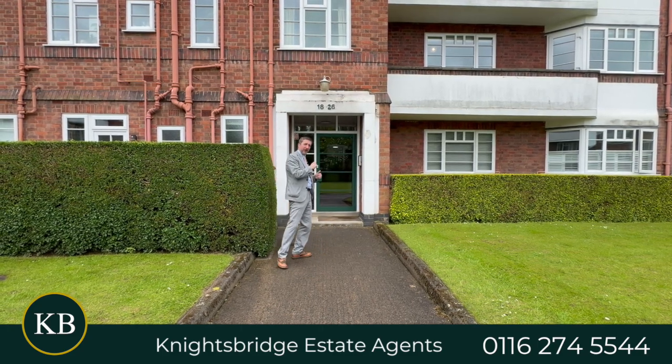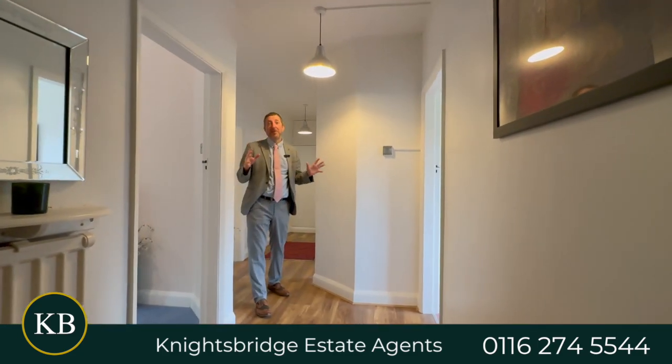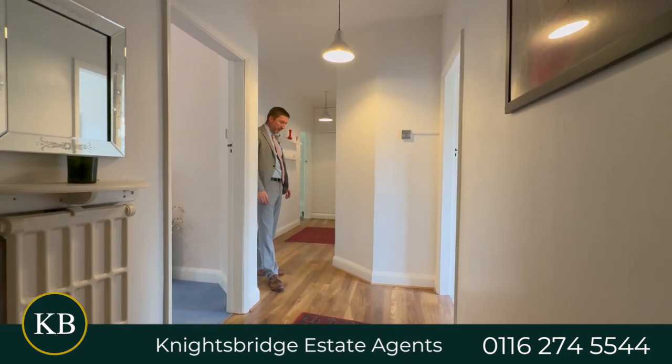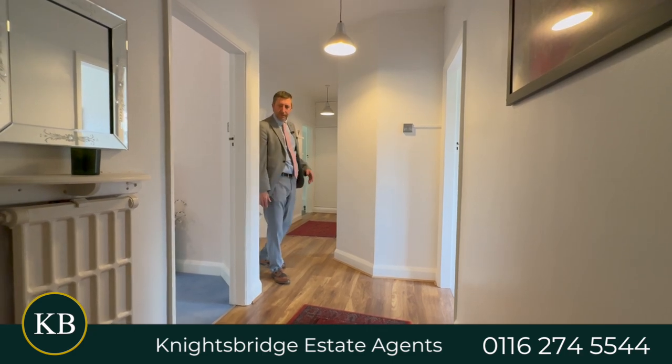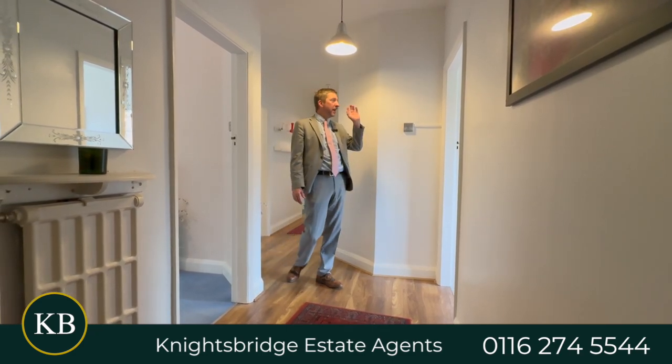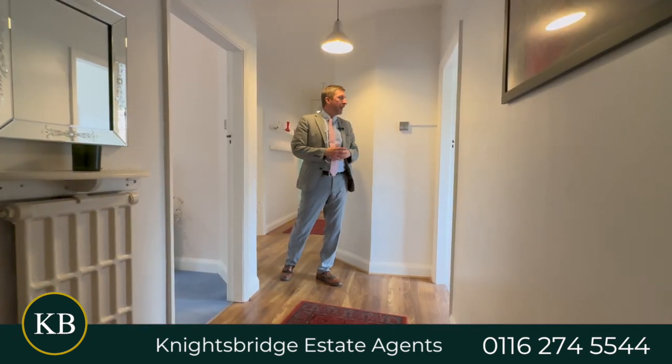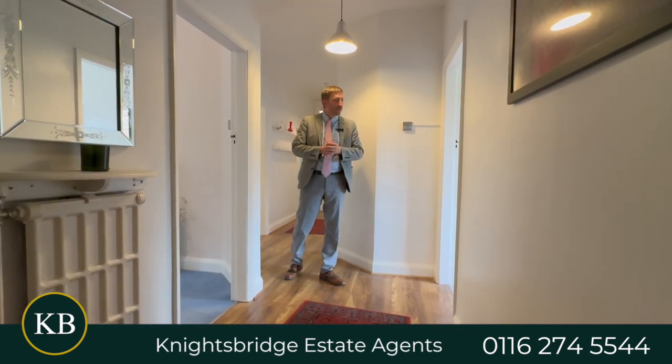A lovely flat available with no chain. Let's go take a look around. As you come into the flat, the first thing you notice is this incredible hallway — really good sized with lovely flooring. The first room you come to is the main bedroom, which has a lovely view of the front garden, wardrobes, and a decent space for a double bed.